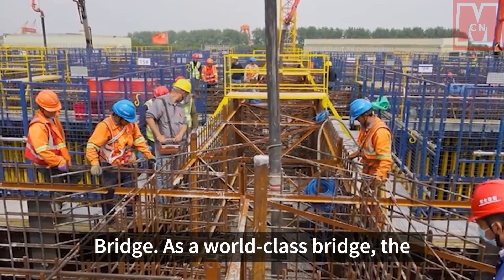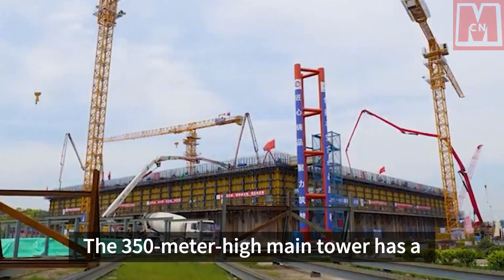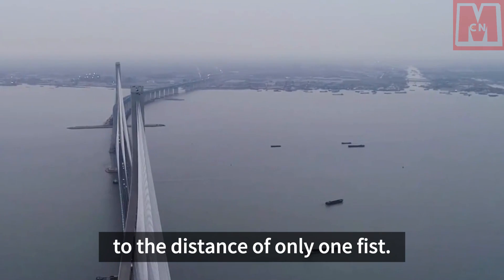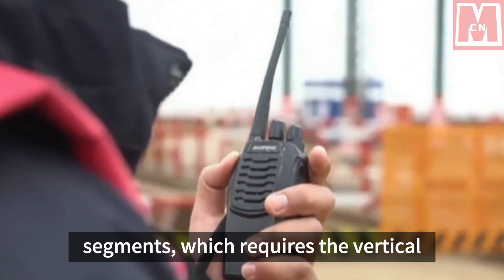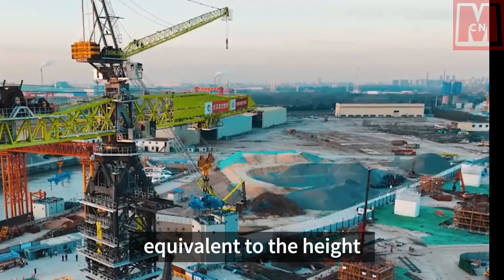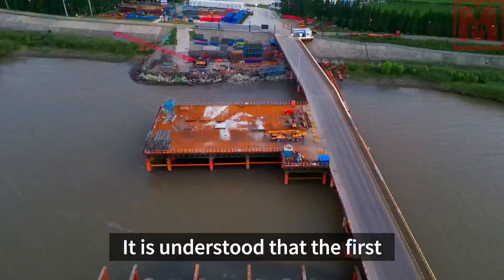As a world-class bridge, the Zhangjingao Yangtze River Bridge has extremely strict requirements for precision control. The 350-meter-high main tower has a vertical deviation of no more than 87 millimeters, which is equivalent to the distance of only one fist. The main tower is composed of 30 segments, requiring the vertical deviation of each segment to be controlled within two millimeters — equivalent to the height of a four-story building where the allowable deviation is only about the size of a mung bean.